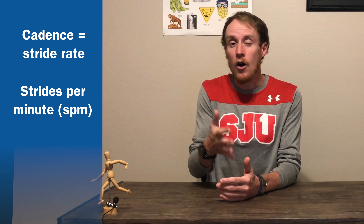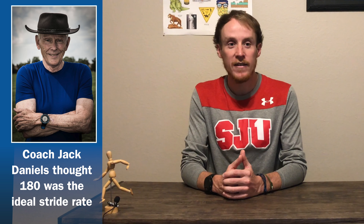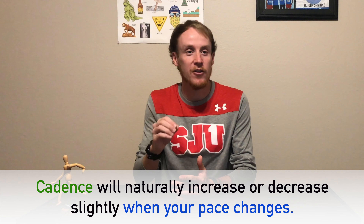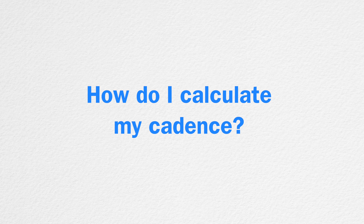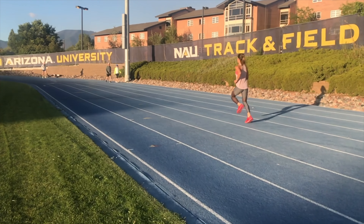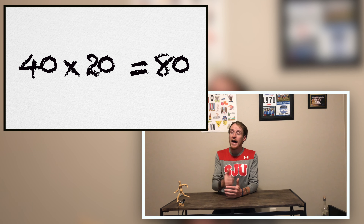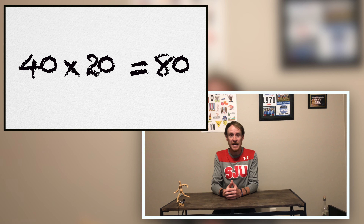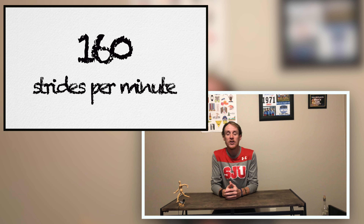Another word for stride rate is cadence. It's measured in strides per minute or SPM. We used to think our cadence needed to stay at 180, thanks in large part to Coach Jack Daniels, but we now understand that cadence will naturally increase or decrease slightly when your pace changes. You can easily determine your own cadence by counting the number of times your left foot hits the ground while running for 30 seconds. Let's imagine that your number was 40 — double that to get 80 for 60 seconds, then double it again to get 160 total for both feet.